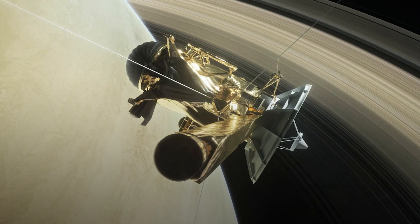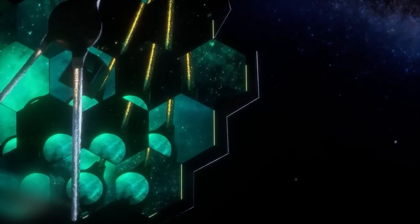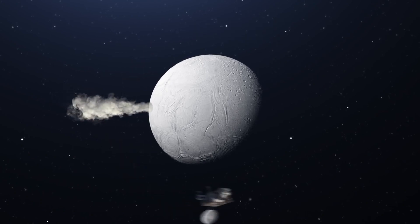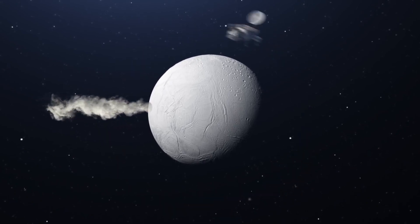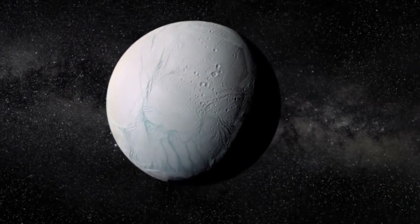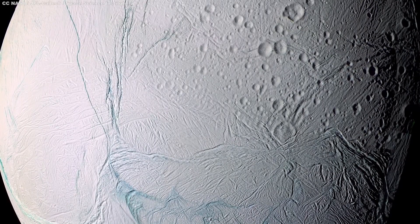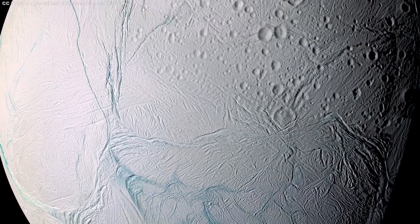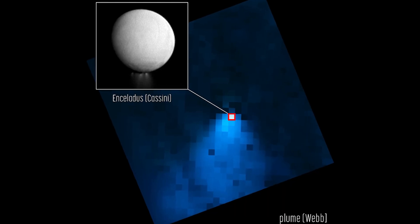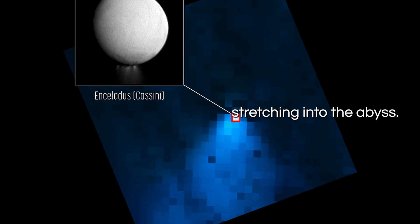Unlike its predecessor, the Cassini spacecraft, which could only perceive ice grains close to Enceladus' surface, the JWST's wider panoramic view and sensitive instruments capture whispers of gaseous signals permeating the realm of Enceladus. On November 9th, 2022, the JWST focused its gaze upon Enceladus and, in a fleeting moment of cosmic communion, unveiled a vision beyond comprehension. In just 4.5 minutes of data, it captured an expanse of unfathomable proportions — a chilling plume of water vapor stretching into the abyss.